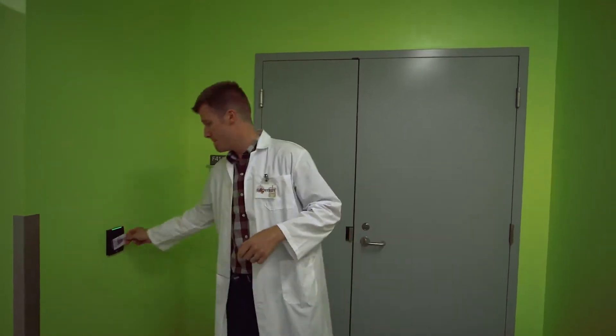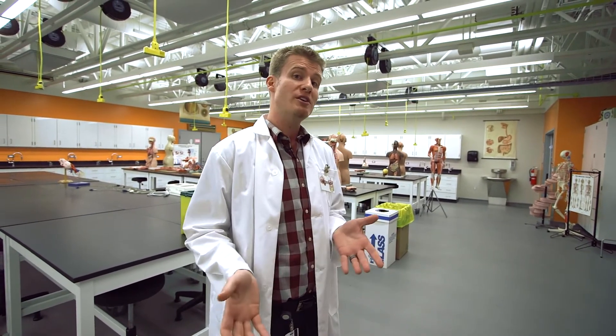Just bring the bare minimum you need — your lab handout and writing utensils. Come along, let's check out the lab. When working in a lab, it's really important that you familiarize yourself with all the lab protocols and know the location of all the safety equipment.